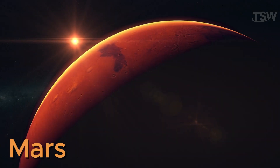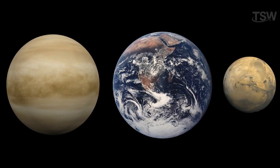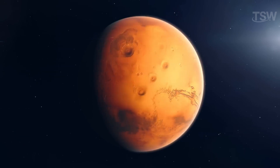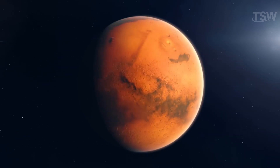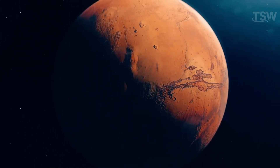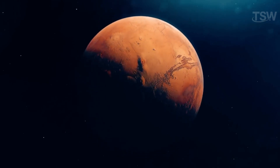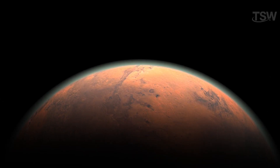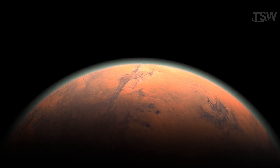Mars is slightly smaller than Earth and Venus, though still larger than Mercury. Its reddish surface is due to the presence of iron oxides. For centuries, people speculated about the possibility of intelligent life on the planet. Its atmosphere, mostly carbon dioxide with traces of argon, is thin, and there is no significant oxygen or water vapor. The absence of a strong magnetic field leaves Mars exposed to solar wind, given its thin atmosphere.